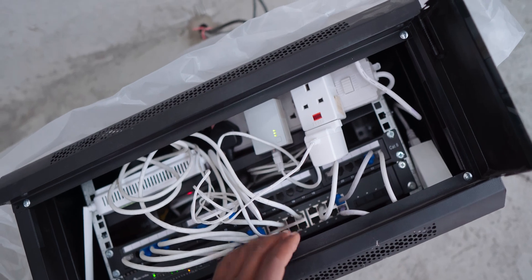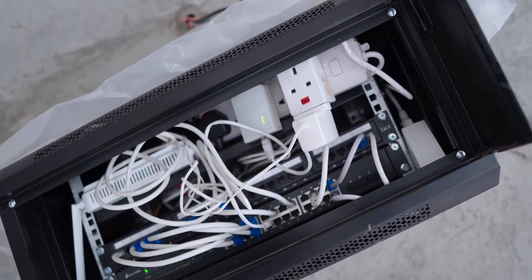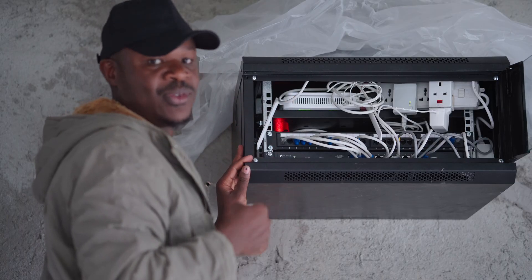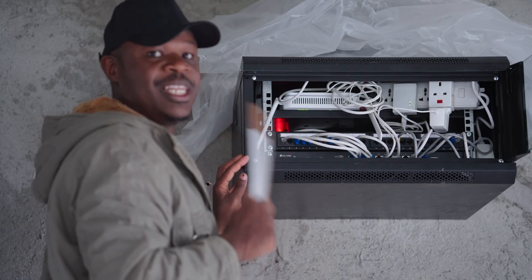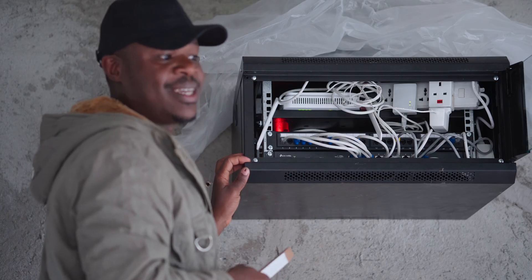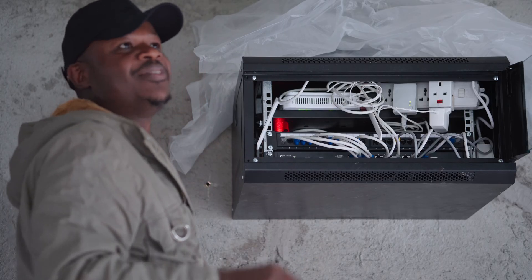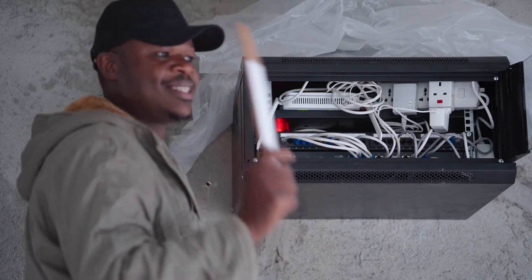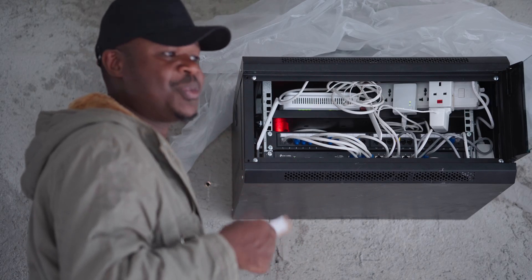We also have access points connected — devices that give us Wi-Fi to various corners of the home. At the moment we have four access points, because believe it or not, Wi-Fi hates concrete. Once you have multi-story buildings with a lot of stone, brick, and cement — as we build here in Africa — you're going to have poor Wi-Fi coverage.